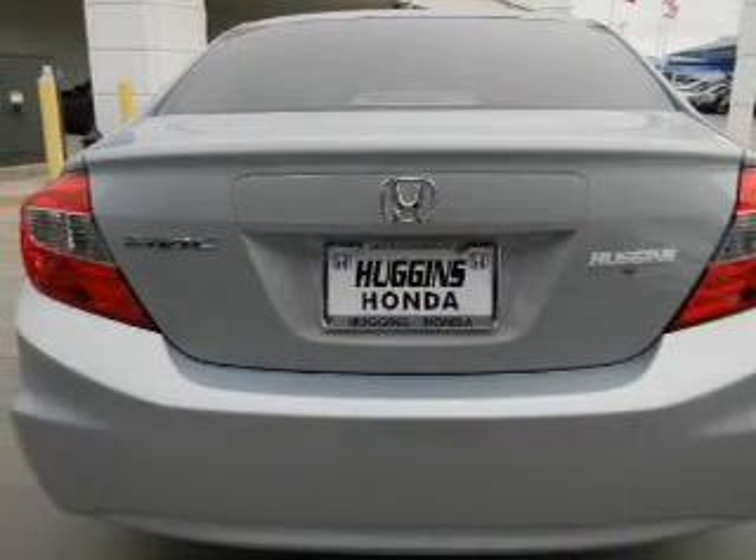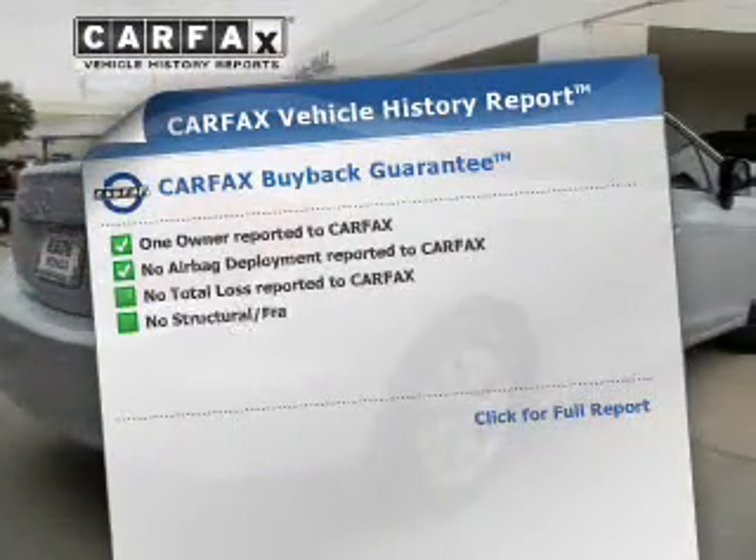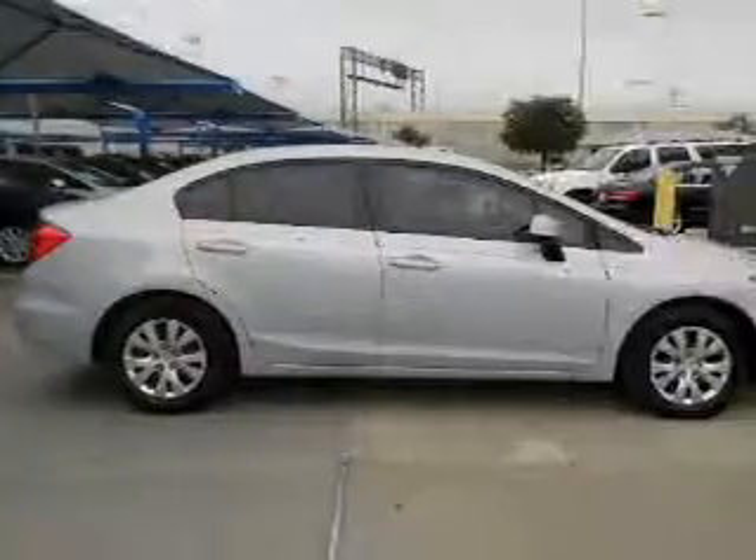Memory settings are just one of the extras. Rest easy knowing this vehicle comes with a Carfax Vehicle History Report from Carfax, the most trusted provider of vehicle information.